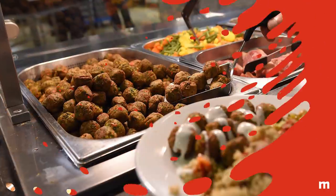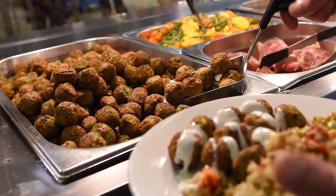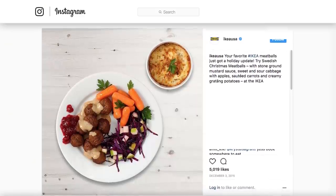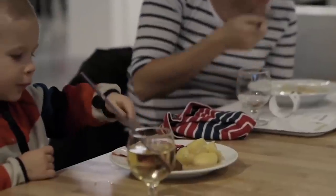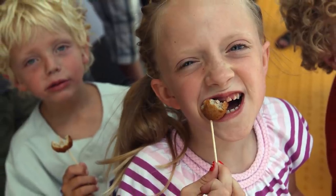Holiday bonus. For a few months before the holiday, you can experience Swedish meatballs in a whole new way. The limited Christmas plate comes with stone ground mustard sauce, sweet and sour cabbage with apples, sautéed carrots, and creamy potatoes. For Ikea family members, it's a dollar off at just $4.99 a plate. If you time it right, you can also score free meatballs for your kids throughout the year. Just make sure you do your shopping on a Tuesday, and when you buy your meatball plate, you'll get up to two free kids' plates, too.